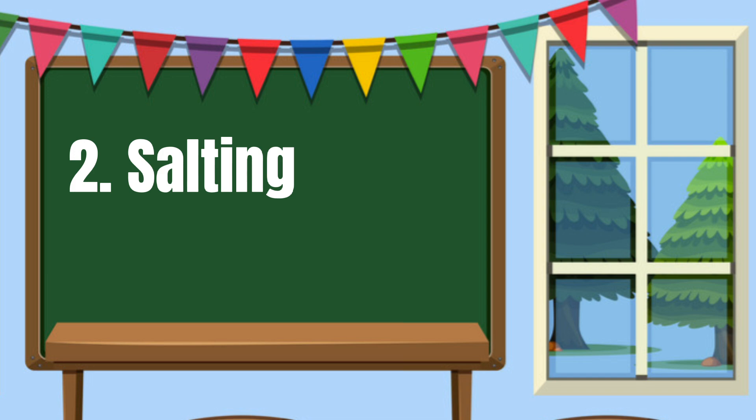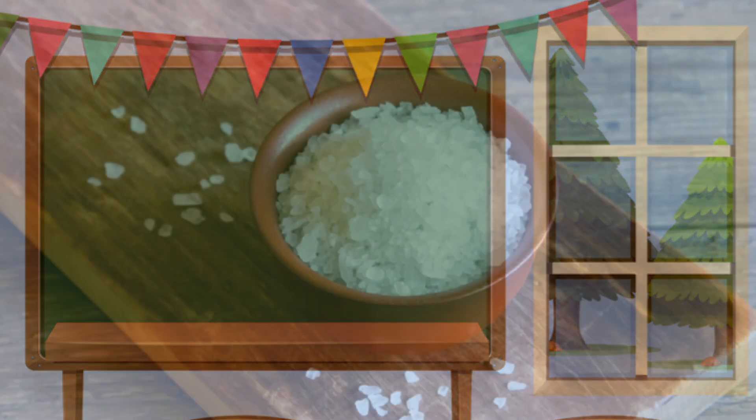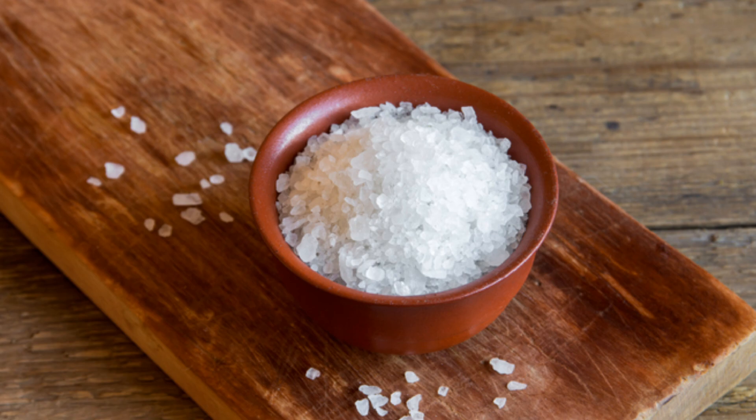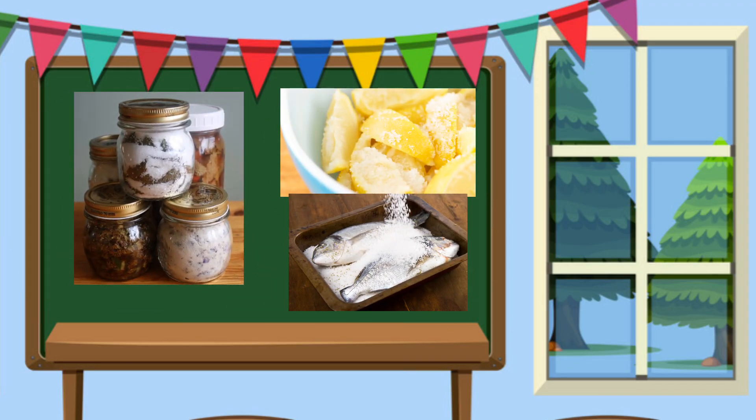Number 2: Salting. This is the application of salt to the food to be preserved. Examples are bagoong, burung mangga, mustard, salted egg, and fish sauce.